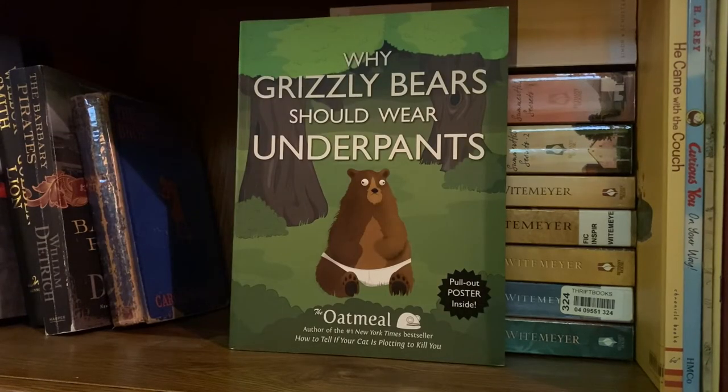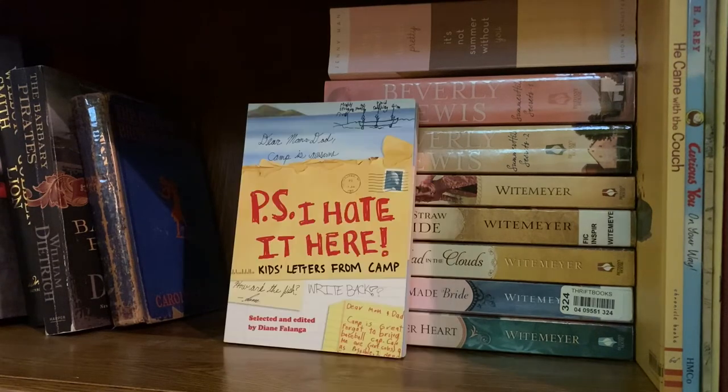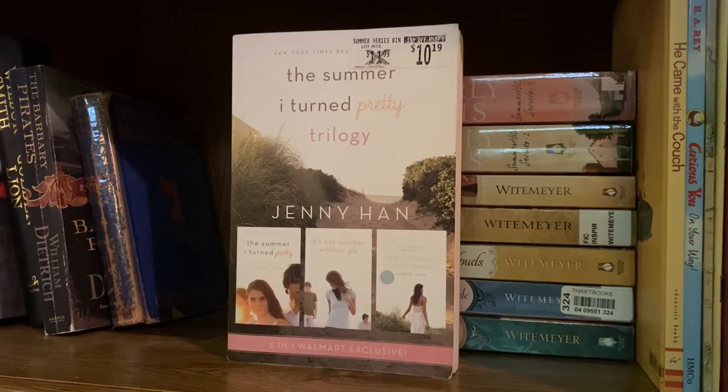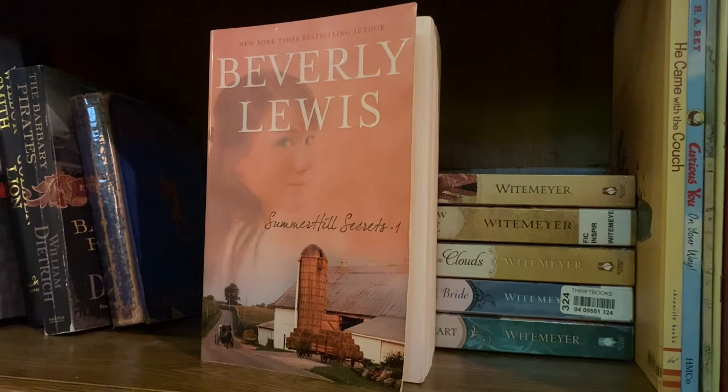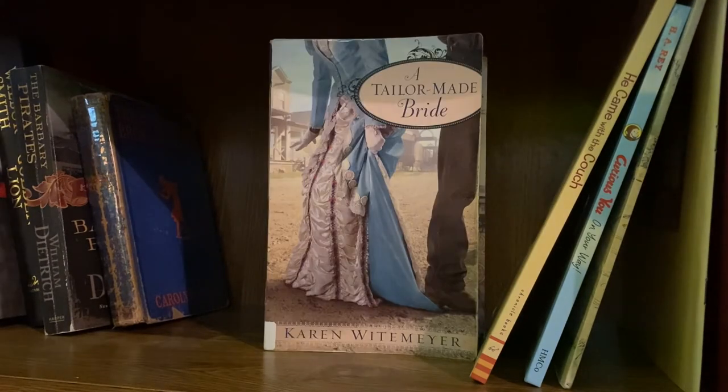Then I have some more lighthearted comedy stuff I always read when I need cheering up: Why Grizzly Bears Should Wear Underpants by The Oatmeal — probably my favorite cartoonist — Things Your Mother Always Told You But You Didn't Want to Hear, P.S. I Hate It Here which is kids' letters from camp selected by Diane Falanga (I used to work at a summer camp for many years so this is supremely funny to me), and F in Exams: The Very Best Totally Wrong Test Answers by Richard Benson. I have a little YA romance with The Summer I Turned Pretty trilogy by Jenny Han, The Summer Hill Secrets Books One and Two by Beverly Lewis, and some Christian historical romance by Karen Witemeyer: Stealing the Preacher, Short-Straw Bride, Head in the Clouds, A Tailor-Made Bride, and To Win Her Heart.